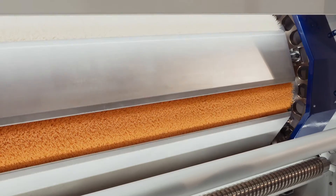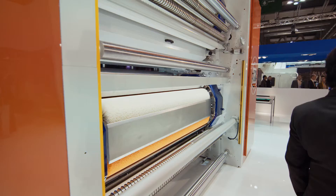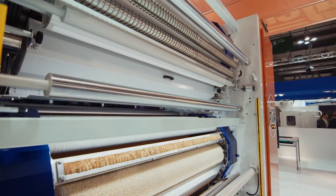Subsequently, we are using B&R touchscreens that allow the operator to have control over the full machine aspect and set all the parameters in the correct way.